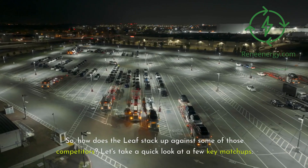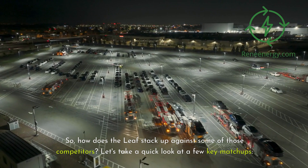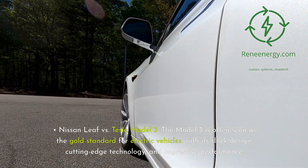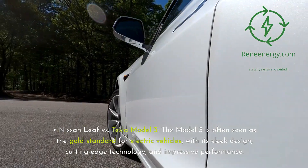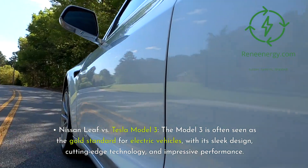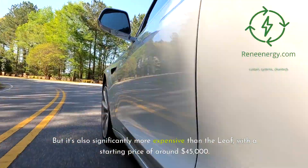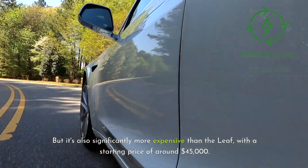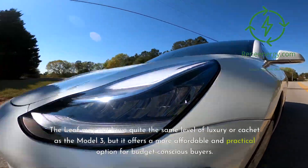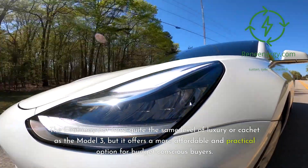So how does the Leaf stack up against some of those competitors? Let's take a quick look. The Tesla Model 3 is often seen as the gold standard for electric vehicles, with its sleek design, cutting-edge technology, and impressive performance. But it's also significantly more expensive than the Leaf, with a starting price of around $45,000. The Leaf may not have quite the same level of luxury or cachet as the Model 3, but it offers a more affordable and practical option for budget-conscious buyers.